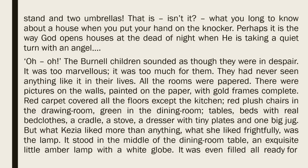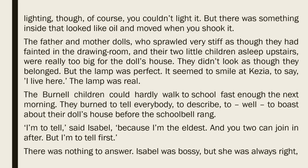All the rooms were papered. There were pictures on the walls, painted on the paper, with gold frames complete. Red carpet covered all the floors except the kitchen, red plush chairs in the drawing room, green in the dining room, tables, beds with real bedclothes, a cradle, a stove, a dresser with tiny plates and one big jug. But what Kezia liked more than anything, what she liked frightfully, was the lamp. It stood in the middle of the dining room table, an exquisite little amber lamp with a white globe. It was even filled, all ready for lighting, though of course you couldn't light it. But there was something inside that looked like oil and moved when you shook it. The father and mother dolls, who sprawled very stiff as though they had fainted in the drawing room, and their two little children asleep upstairs, were really too big for the doll's house. But the lamp was perfect. It seemed to smile at Kezia, to say, I live here. The lamp was real.